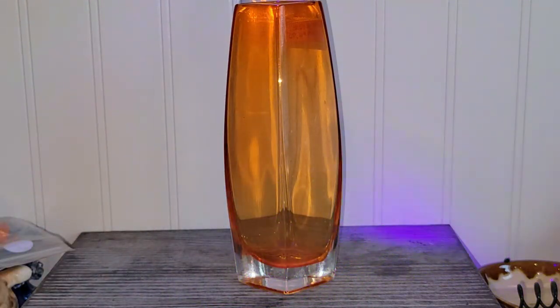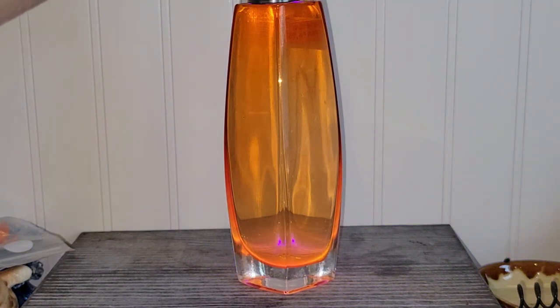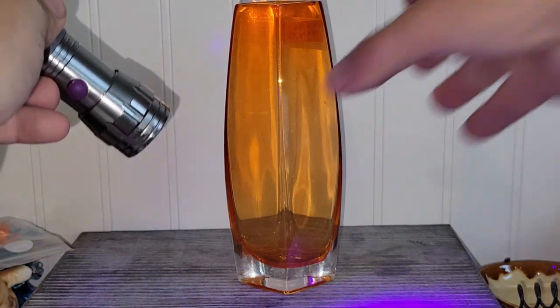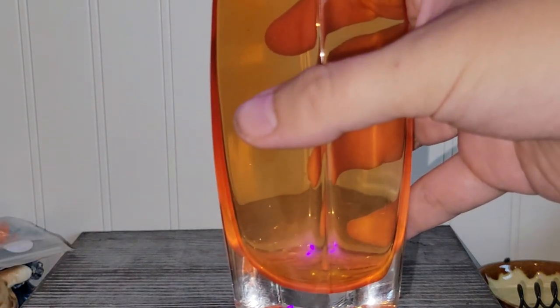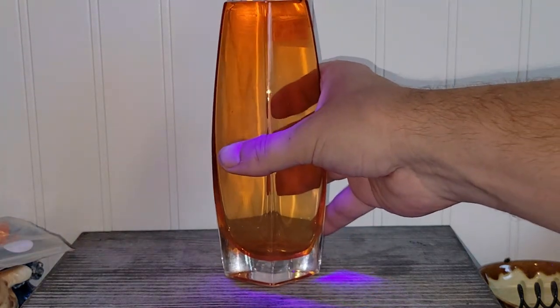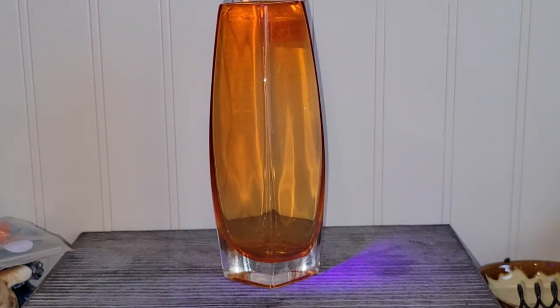It has a pink hue to it, which I think is quite cool. And it also glows a little bit orange up here — it glows pink down here and orange up here. So cool. I thought that was definitely worth picking up.